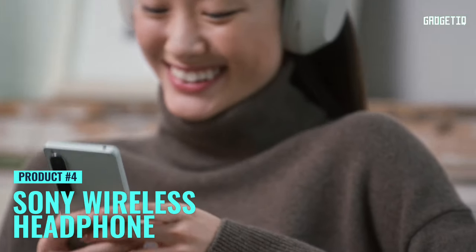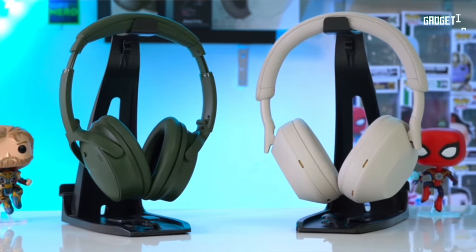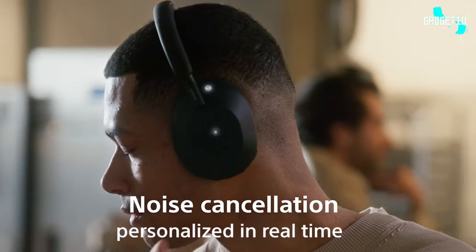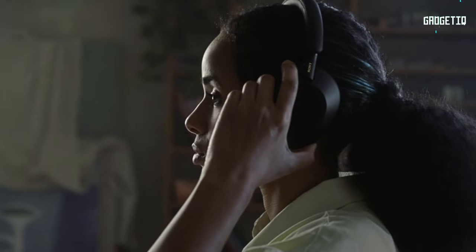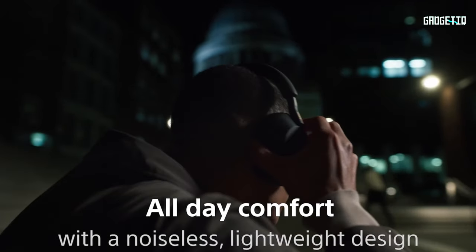Meet Sony's WH-1000XM5, the ultimate wireless headphones that take your work and play to a whole new level. Imagine eight microphones teaming up to create an oasis of peace, thanks to unbeatable noise cancellation. These headphones adapt to your surroundings with the Auto Noise Cancelling Optimizer, and the integrated Processor V1 guarantees a mind-blowing sound experience with crystal-clear hands-free calling, quick charge, and 30 hours of playtime.